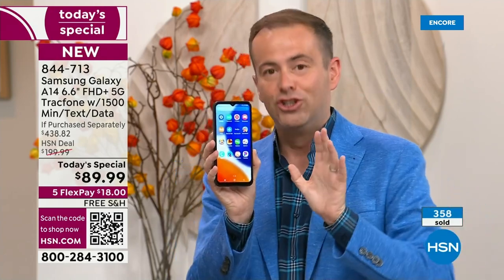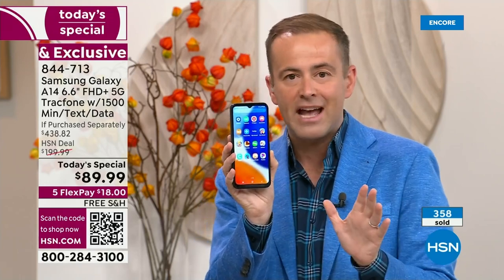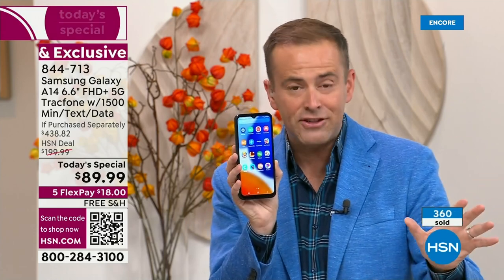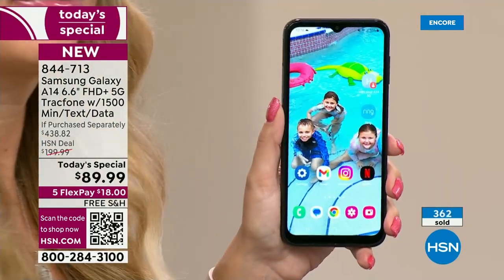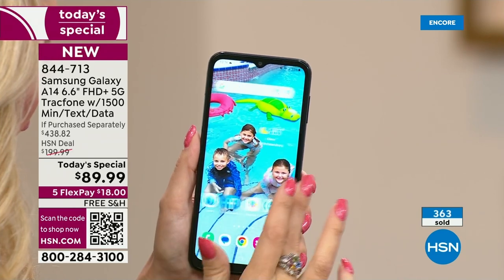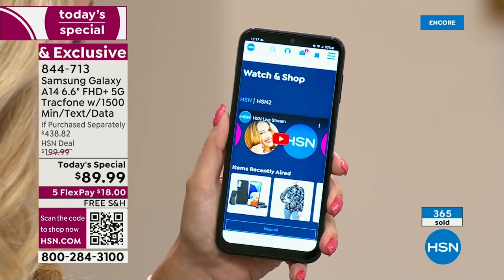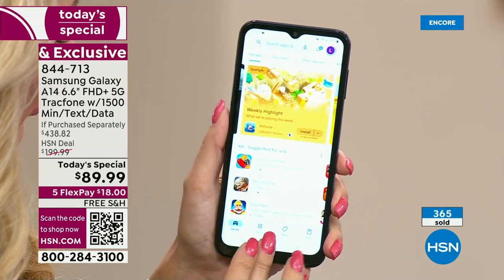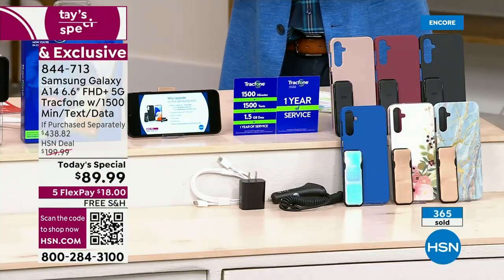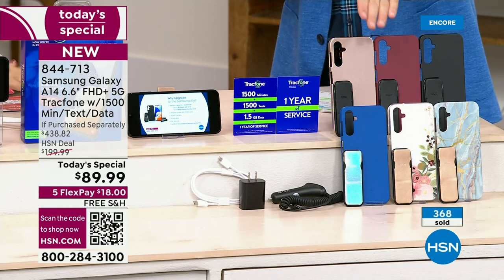This is the brand new just-launched Samsung Galaxy A14 — 6.6-inch infinity edge display, 5G connectivity, blazing fast speeds. Yours to own with no contract, no fees, no ongoing anything. If purchased separately, that's $438.82 — that's why 400 people have jumped on it instantly. Blue marble and bisque flower are the number one and number two bestsellers. Black is also doing very well. Don't forget about rose gold, burgundy, and classic blue.